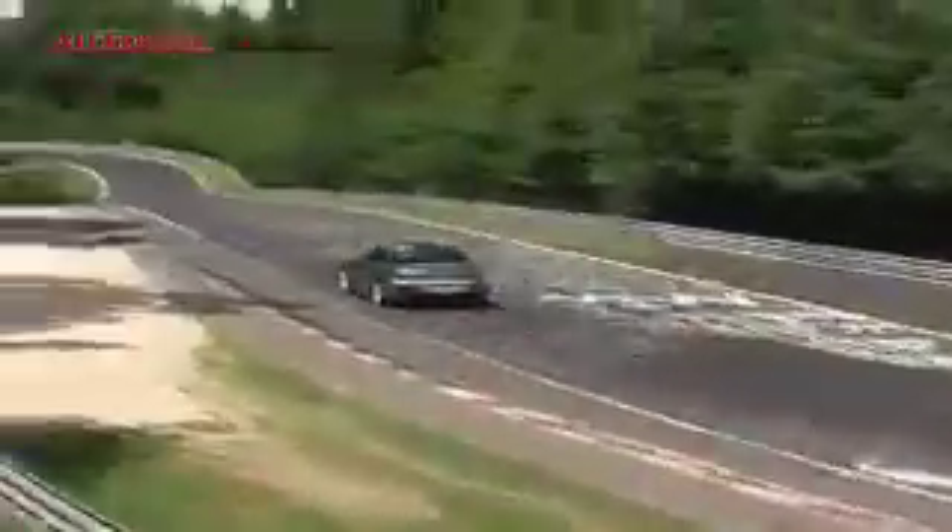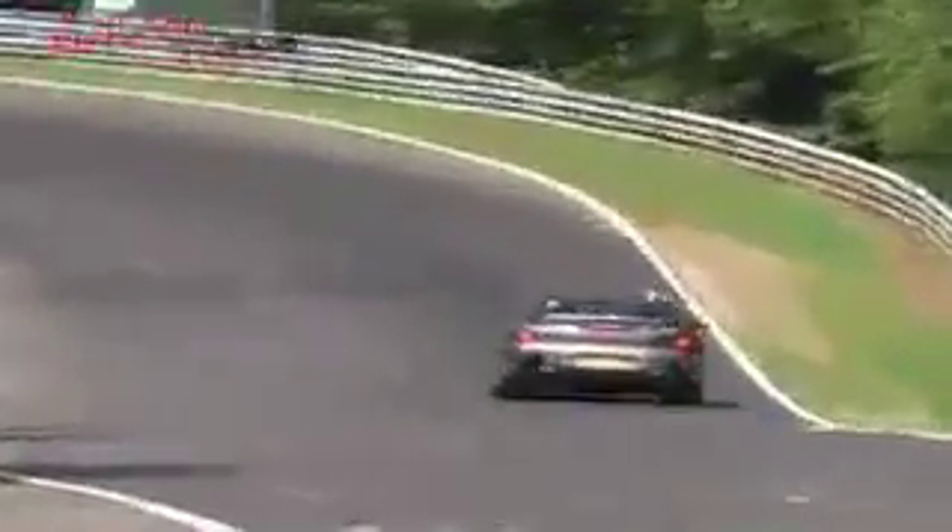The reason it's wearing S2000 body panels is that its design isn't signed off yet. Honda is rethinking the look of its new flagship sports car in time for the Tokyo show; however, its mechanical layout is set in stone. The car will have a front-mounted 500hp V10 engine and rear wheel drive, and if you listen carefully you'll be able to hear its recognisable 10-cylinder exhaust note.